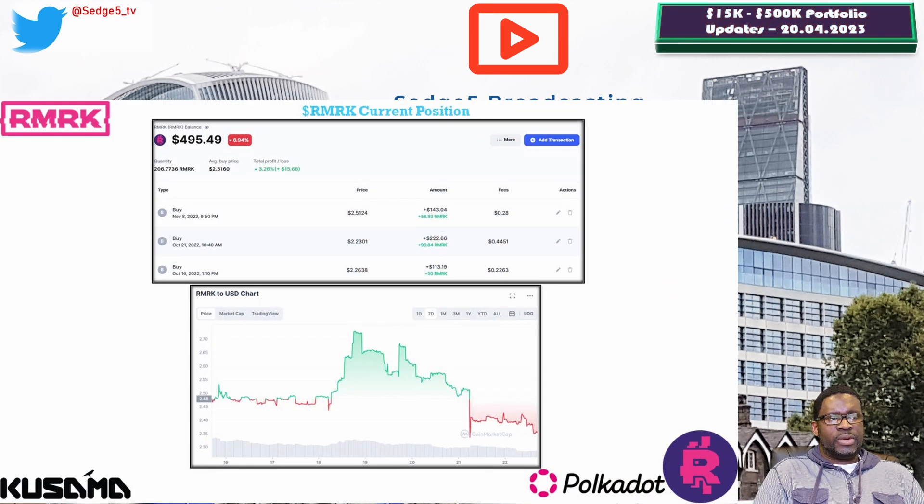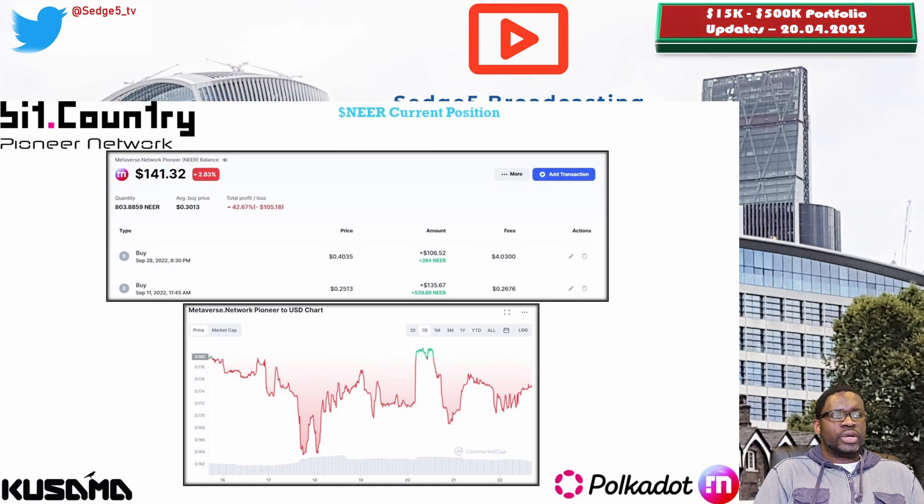Next up is RMRK and the RMRK token. The price this week is sitting at 2.39 cents, portfolio value is $295.43. Week on week we are down 7.1%, and overall we are down 3.3%. Next up is Bit.Country and the NEER token. The price is sitting at 17.6 cents, portfolio value at $141.22. Week on week we are down 5.9%, and overall down a massive 42.7%, making Bit.Country and the NEER token both the worst within DOT Summer and the overall worst performing position across the entire portfolio.